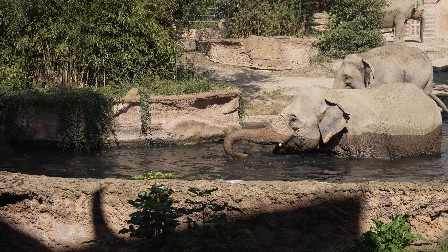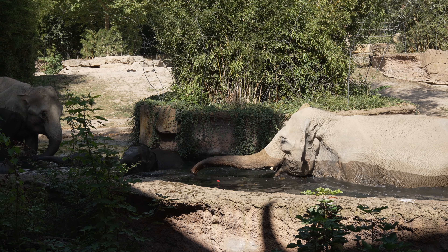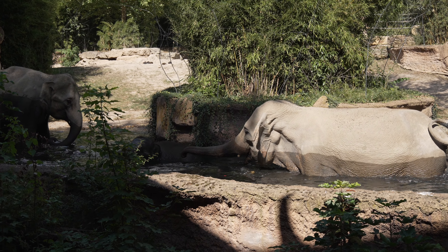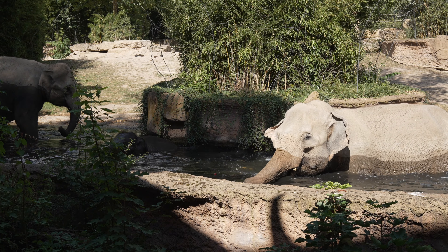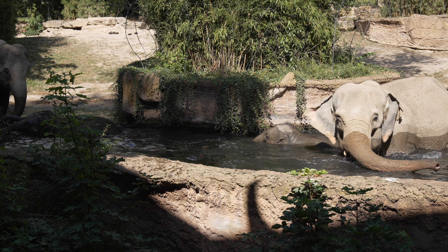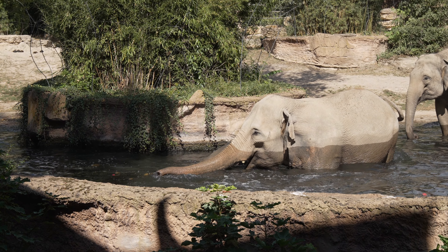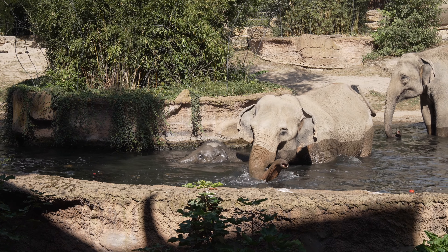Dann haben wir gleich dahinter unsere Thusa. Die Thusa hat die Jungtürbauer Nürnberg. Dann haben wir hier vorne links im Badebecken die Gerandi mit ihrer Tochter Sarwani. Und dann hätten wir noch die letzte in der Runde, die jetzt noch nicht im Wasser ist, unsere Panda. Die Panda ist gut daran zu erkennen, dass sie eine hellere Hautpartie vorne am Rüssel hat. Und sie hat auch unser einziges männliches Jungtier hier in der Gruppe, und zwar unseren Akito.